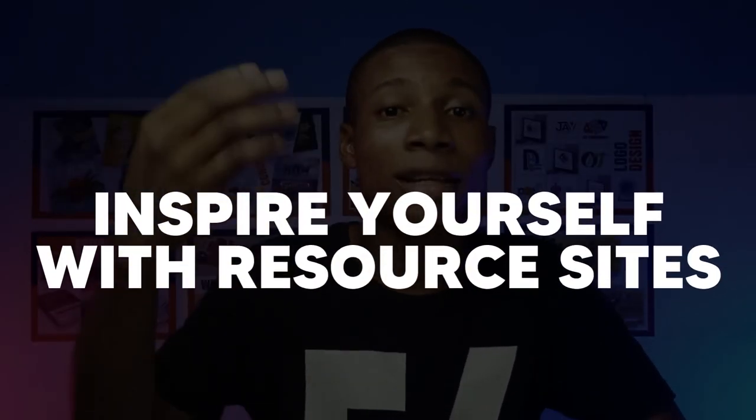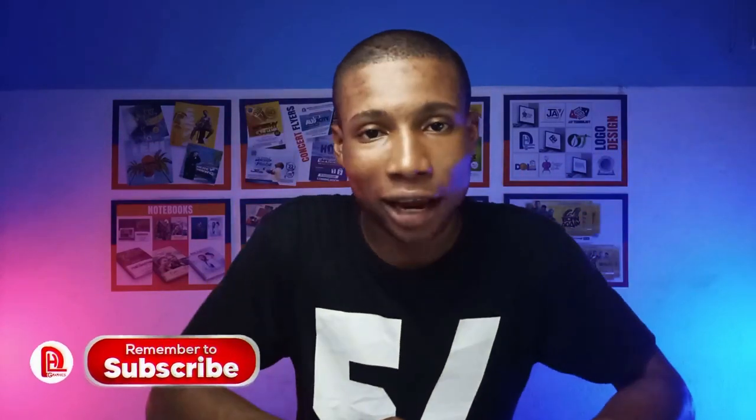Last but not least, inspire yourself with inspirational resource sites. I know a lot of websites where you can get inspiration. Try to get close to designers who do creative designs — when you keep looking at creative work, you are training your brain. Go to inspirational resource sites like Freepik, Pinterest, Dribbble, and Behance. These are great sites where you see designs that inspire your mind and train your eye.